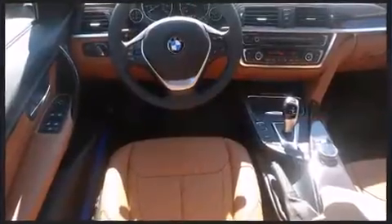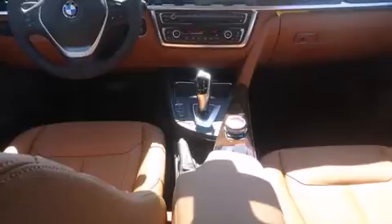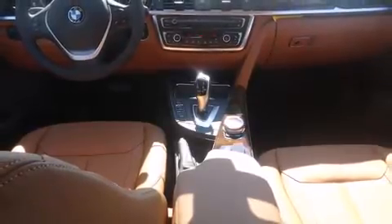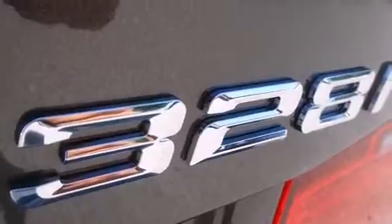A turbocharger is also included as an economical means of increasing performance. A wealth of standard features mean that you no longer have to sacrifice, like heated seats, adjustable headrests in all seating positions, a built-in garage door transmitter, a power seat, turn signal indicator mirrors, and seat memory.